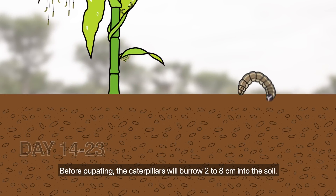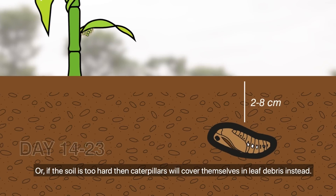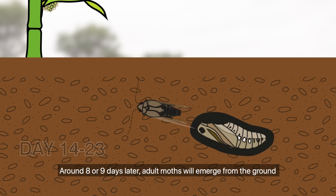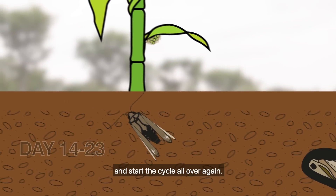Before pupating, the caterpillars will burrow 2 to 8 cm into the soil. Or, if the soil is too hard, the caterpillars will cover themselves in leaf debris instead. Around 8 or 9 days later, adult moths will emerge from the ground and start the cycle all over again.